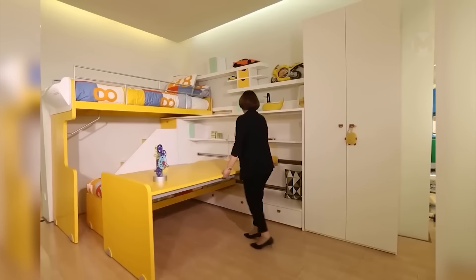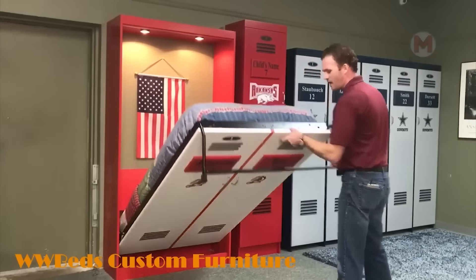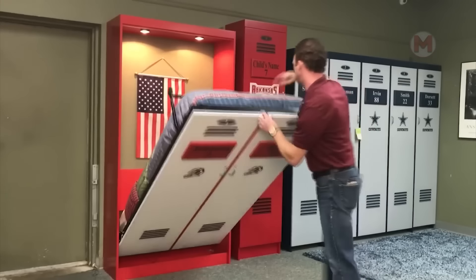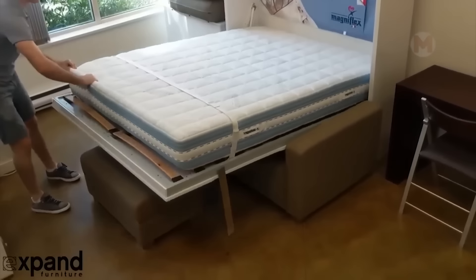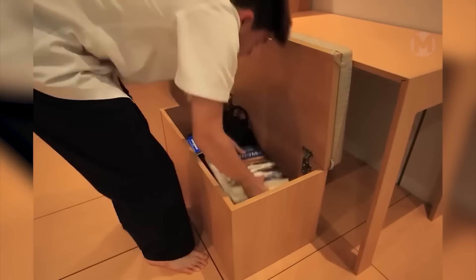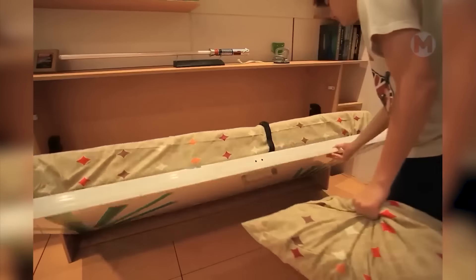What an original and bright solution for large families. The wall turns into a soft and comfortable bed. Here is another transformer room — there is everything you need here. You can play, study, and sleep. The room changes depending on your needs.